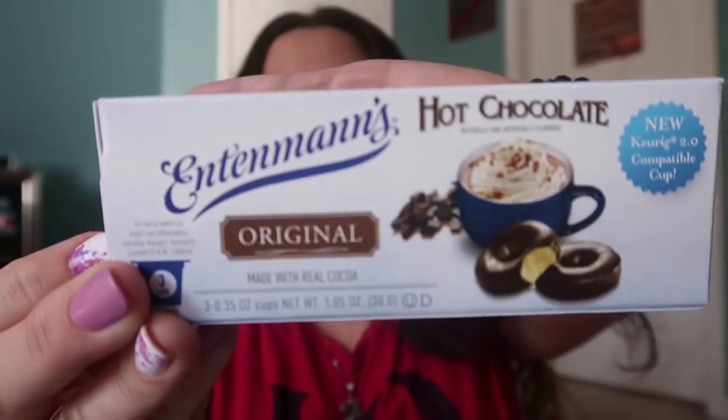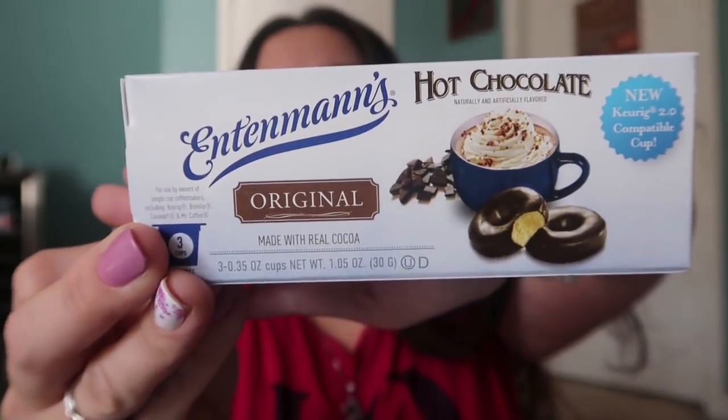Who knows about my love for Entenmann's? I have an addiction to Entenmann's — I've told the story so much about how Entenmann's originated on Long Island, so this is like a home thing for me. And I found Entenmann's hot chocolate little coffee pods. I've never, ever seen an Entenmann's coffee pod and this is three of them for a dollar at the Dollar Tree, compatible with my Keurig. Sign me up — I picked up two. I'm hoping I can find more because I actually want to put some in a giveaway for you guys.